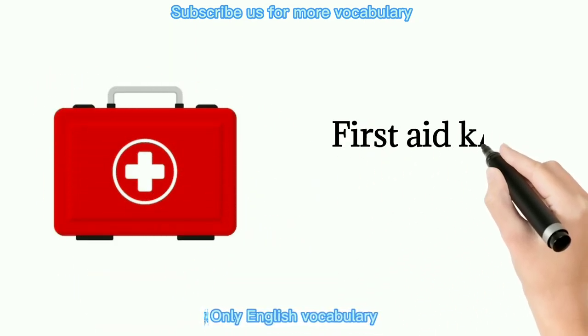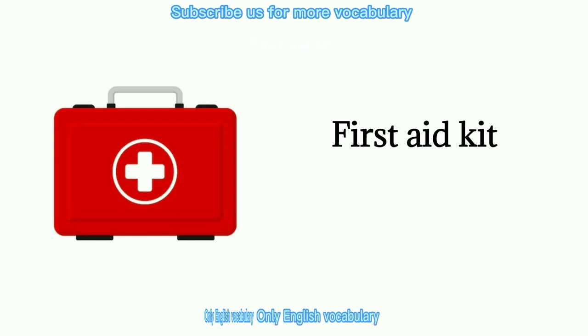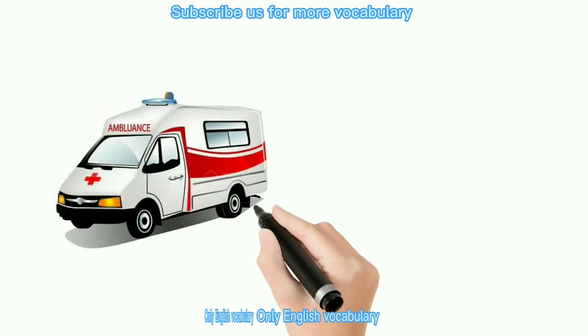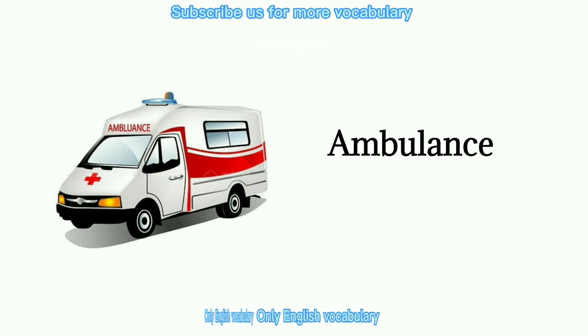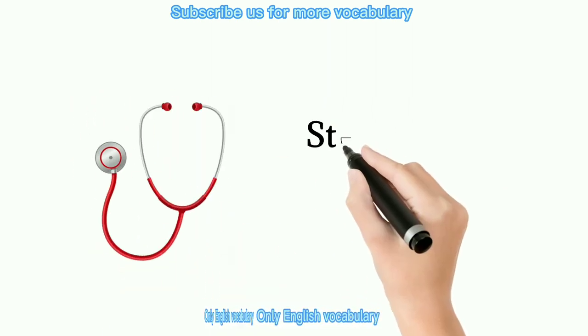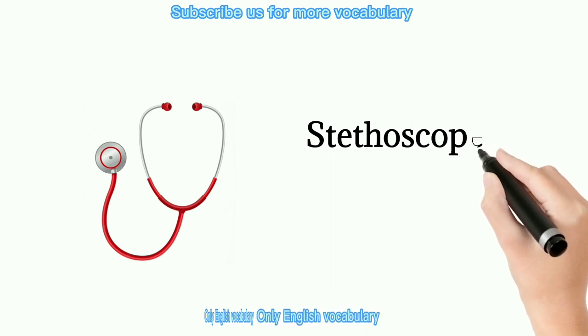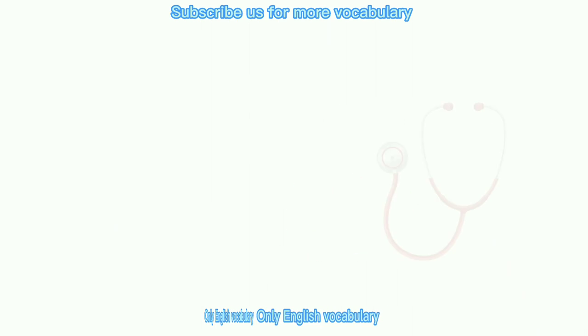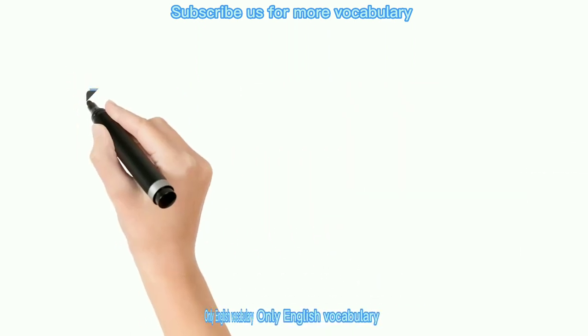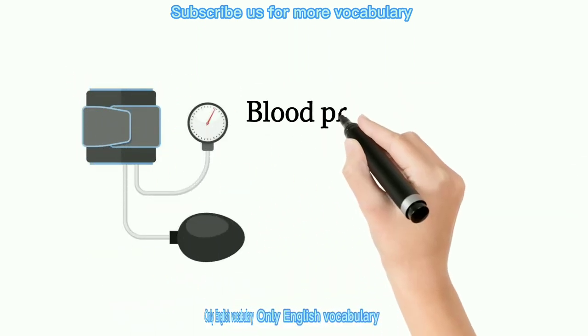First aid kit. Ambulance. Stethoscope. Wheelchair. Blood pressure monitor.